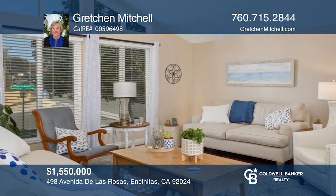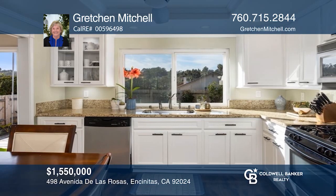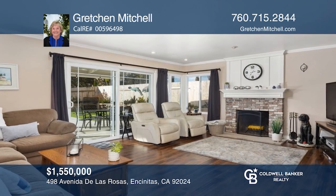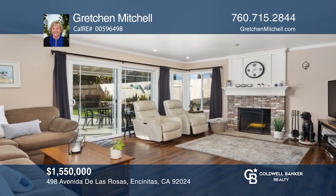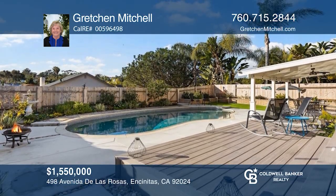This beautifully maintained and upgraded four-bedroom home is on a large corner lot in desirable Encinitas. Features include upscale laminate plank flooring, a remodeled kitchen with granite countertops, and a family room with a used brick fireplace. Enjoy the sparkling Pebble Tech pool, Trex deck, and covered patio. Schedule a time to tour your new home today by calling Gretchen Mitchell.